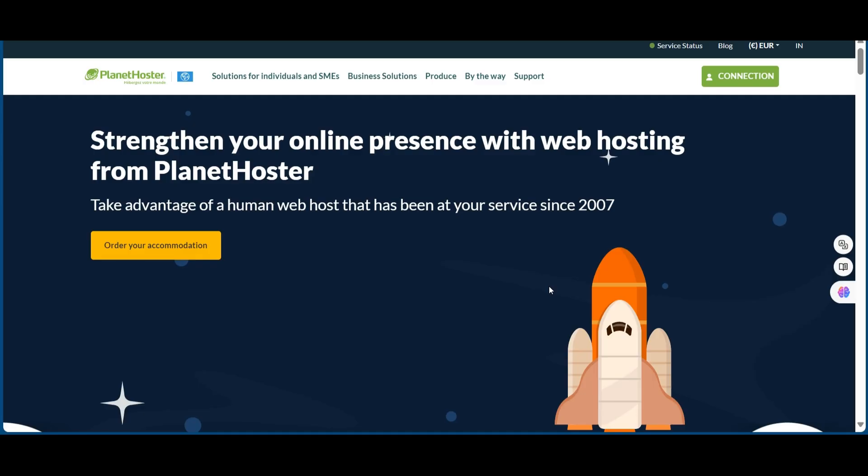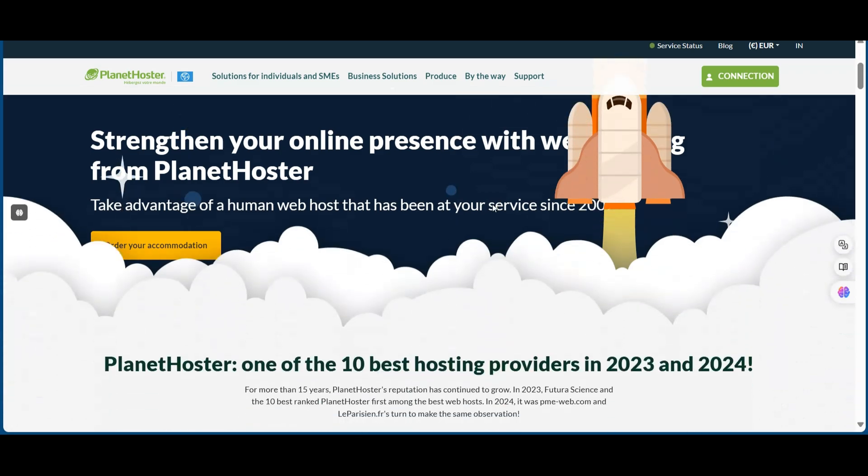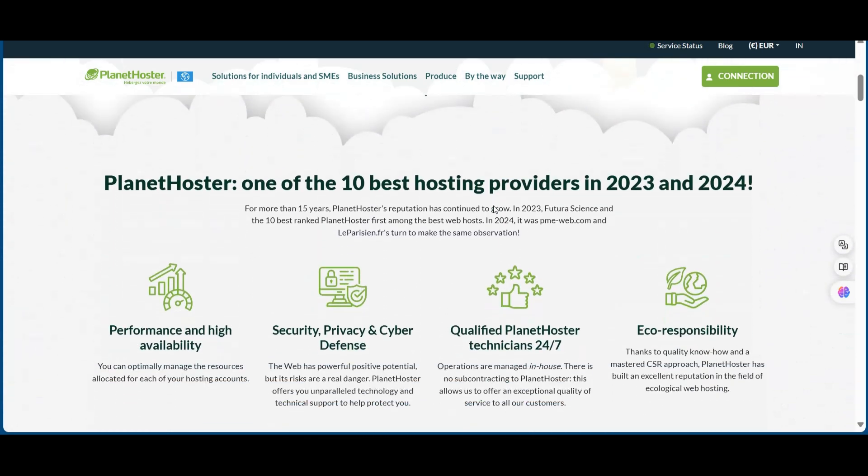Hey tech enthusiasts! Today I've got something special for anyone looking for reliable web hosting — an exclusive Planet Hoster promo code that'll save you a massive 50%. Let's dive into why this deal is too good to miss.